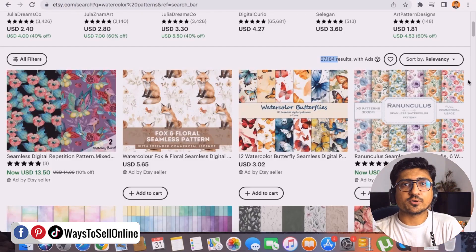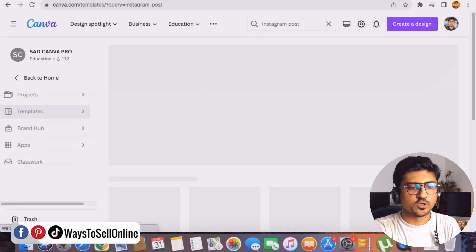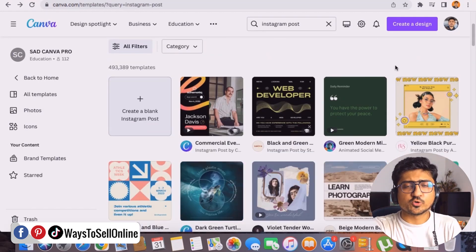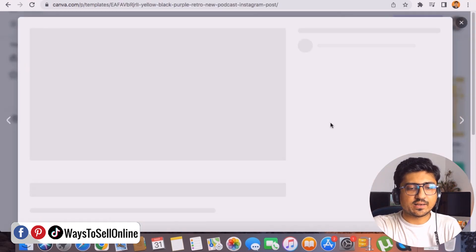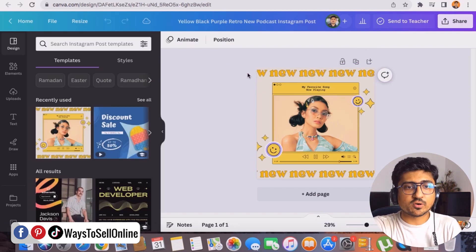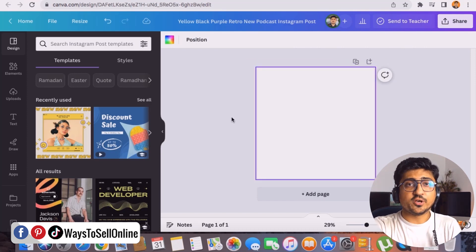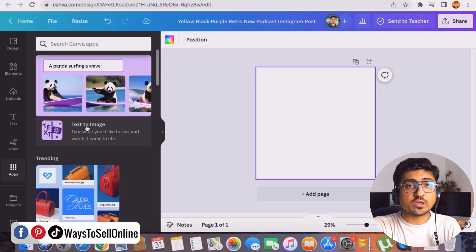To create your pattern, you can use any AI tool available, like Midjourney or others. For this video, I'm going to use the Canva text-to-image tool, which can generate a lot of patterns for you and save a lot of your time. Go to canva.com and type any keyword like 'Instagram post' to see some templates. Click on any template, click 'customize this template,' select all, and delete to get a blank canvas. Then on the left side, click on the Apps button and select the Text to Image app.